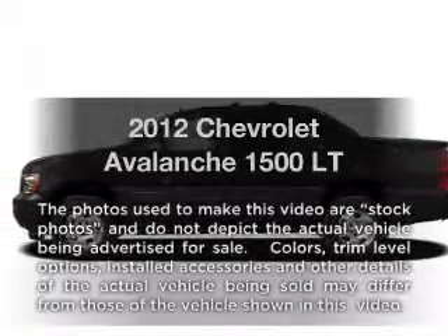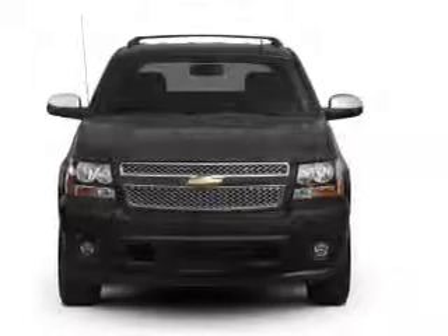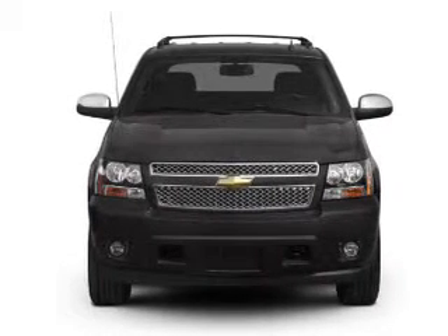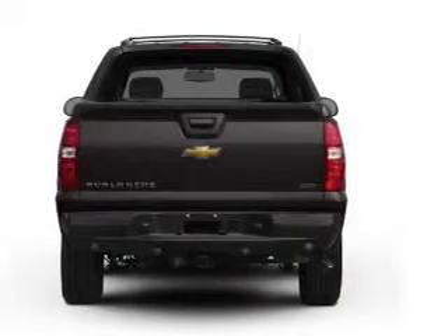Introducing the 2012 Chevrolet Avalanche. If you're looking for a first-rate auto, this one could be yours today. With a powerful 8-cylinder engine that responds smoothly to its 6-speed automatic transmission.